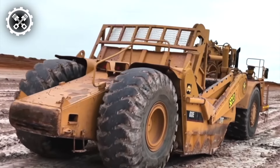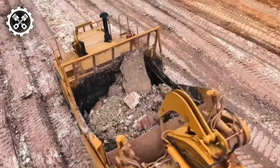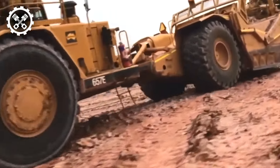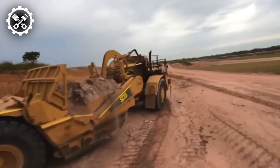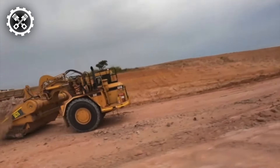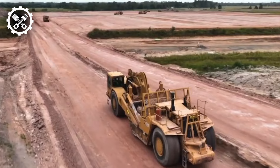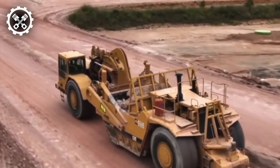Behold the CAT 637D Motor Scraper, a colossal heavy-duty machinery engineered for earthmoving and construction undertakings. Renowned for its remarkable hauling capacity, this scraper stands out as a stalwart in its domain. Designed to excel across diverse conditions, be it wet and muddy or dry and dusty, the CAT 637D Motor Scraper emerges as a versatile choice for construction endeavors spanning a wide spectrum of environments.